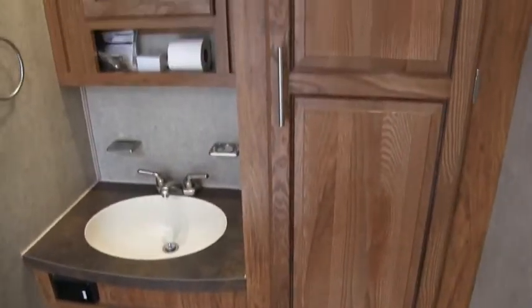Go ahead and show you the bathroom here. Nice garden shower with skylight and glass enclosure. Foot flush porcelain toilet. You do have a fantastic vent fan on the Windjammer line — gotta have that. Lots of storage. I did check this camper for water damage — I checked around all the slide outs and in the corners and did not find any issues whatsoever.